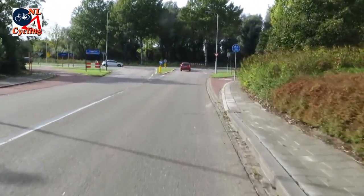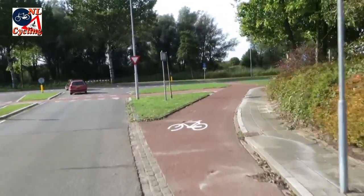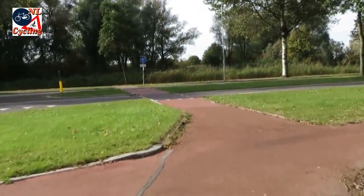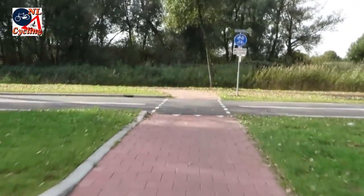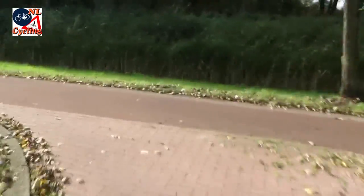When junctions are larger, the transition takes place before you get to the actual junction. In this case we make a left turn, and we can do that on the cycle tracks on the junction itself, even though the street we came from had no cycle tracks.